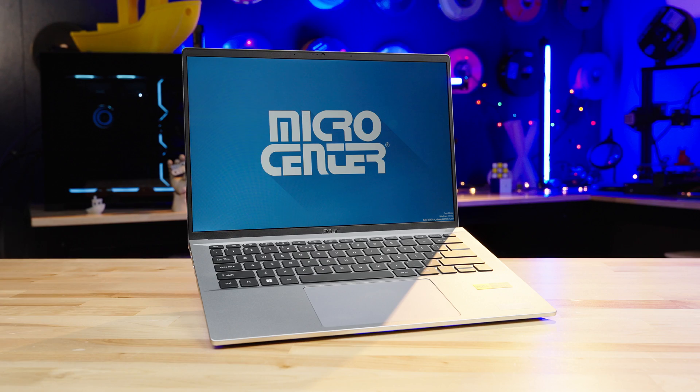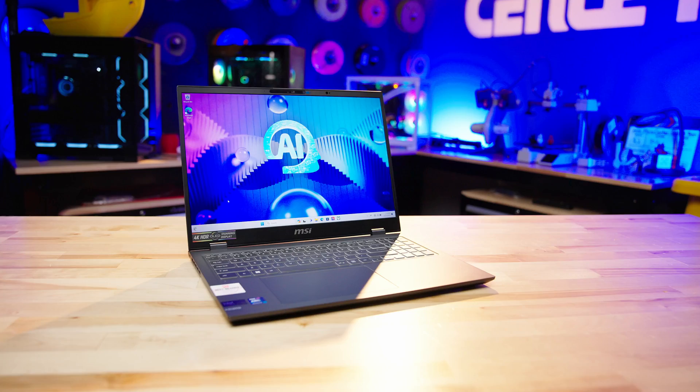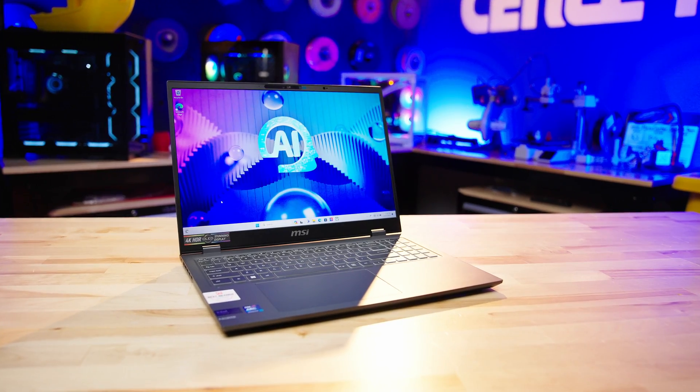Some Intel 14th gen systems are launching right now, and Micro Center has the largest in-store launch lineup out there, including models from Acer and MSI. We're going to have a lot more in early 2024, and we're going to be seeing a lot more at CES 2024, so stay tuned for that.